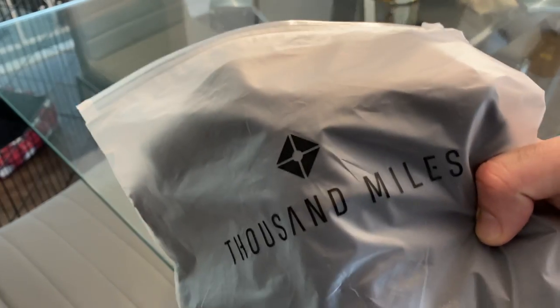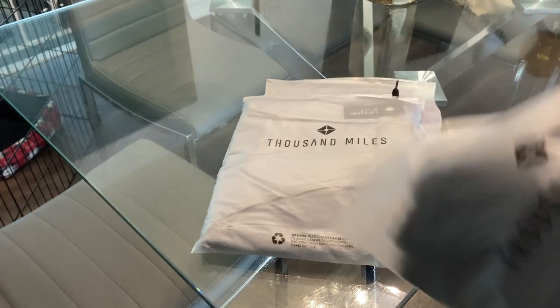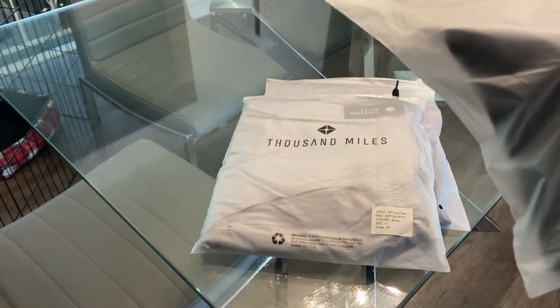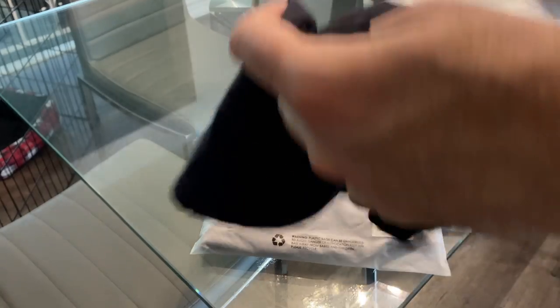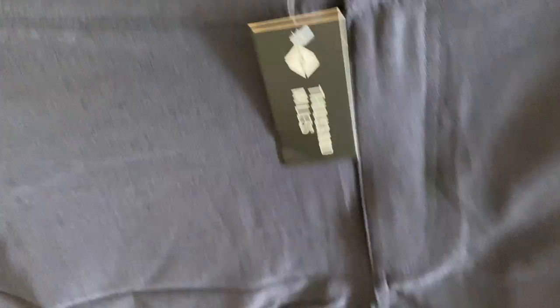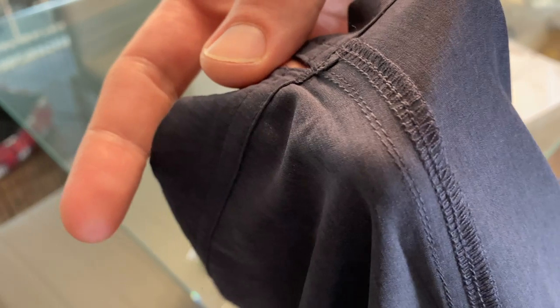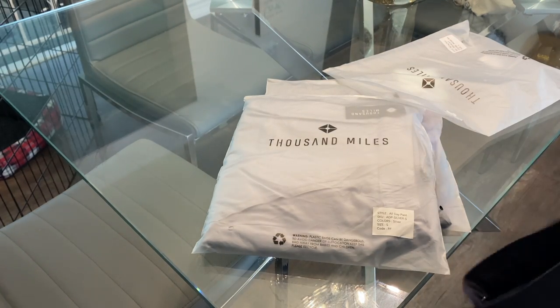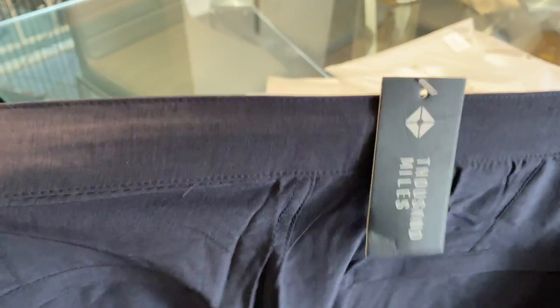I'll be taking a look at a few different pieces of clothing from Thousand Miles today, but let's start first with their All-Day OmniFlex shorts. These shorts are made with quick-dry technology, they're super lightweight with reinforced stitching for extra durability, and they're ultra breathable, as well as having a UV protected layer on top of them. Mine are in their midnight blue color, and I'm wearing a size medium.